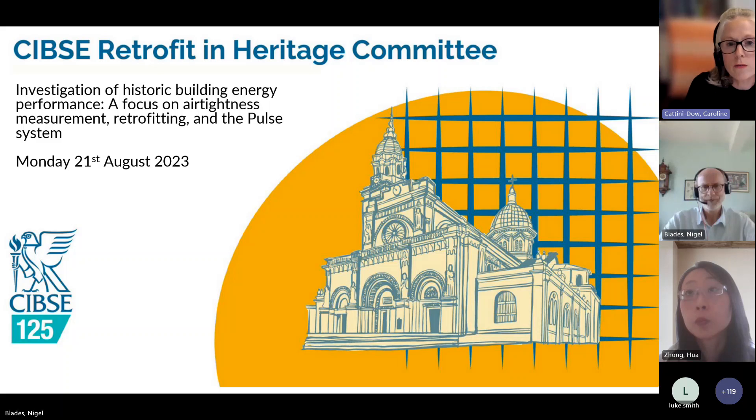We are recording the webinar — it's been very popular and sold out, so it's important we can share it with those who couldn't join today. Today we're going to look at how important it is to understand how these buildings perform by carrying out in-situ measurements rather than relying on published values, which can be quite inaccurate. We'll have a focus on understanding air infiltration and how we can go about measuring it.